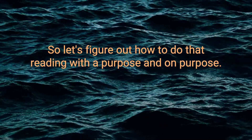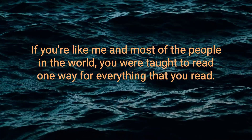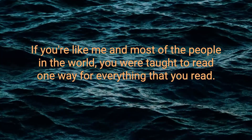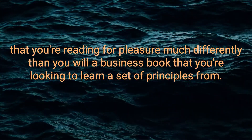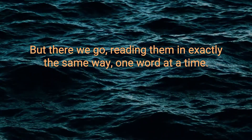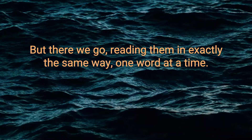Reading with a purpose and on purpose. If you're like me and most of the people in the world, you were taught to read one way for everything that you read. Of course, you're going to read a novel that you're reading for pleasure much differently than you will a business book that you're looking to learn a set of principles from. But there we go, reading them in exactly the same way, one word at a time.